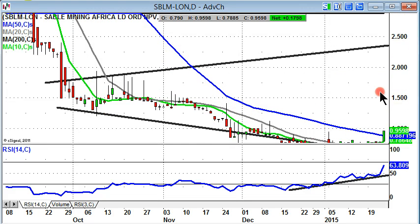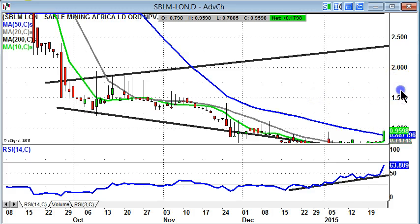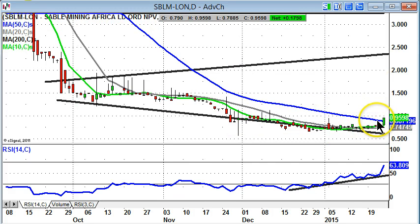That's currently running around the 0.88 pence level. While we're above that and we get an end-of-week close above it, we'll be relatively optimistic about the shares' prospects — possibly a return to 1.5 pence or 2 pence over the next four to six weeks.